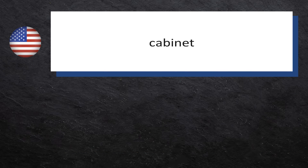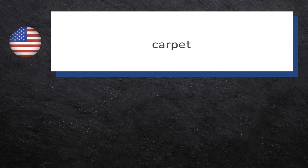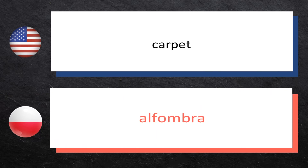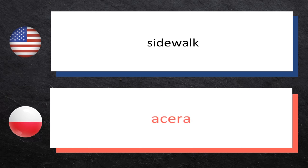Roof — dach. Cabinet — gabinet. Carpet — dywan. Sidewalk — chodnik.